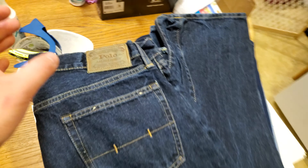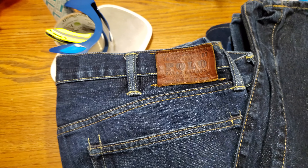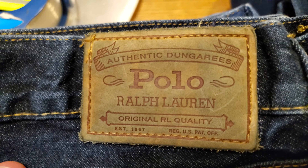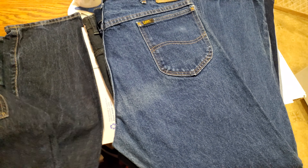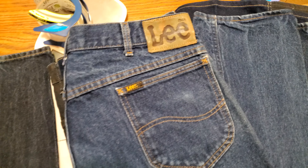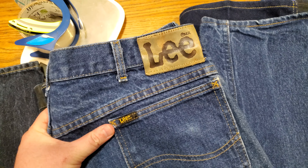Got a lot of denim here — some Polo denim, two pairs. I've been picking up this patch where it has 'Polo Ralph Lauren' spelled out. These seem to sell pretty well — I sold one pair very quickly. I'm testing all this stuff out, trying to learn more about jeans. So far all the pairs I've picked up have sold within a couple days, so maybe I'm just letting them go too cheap.